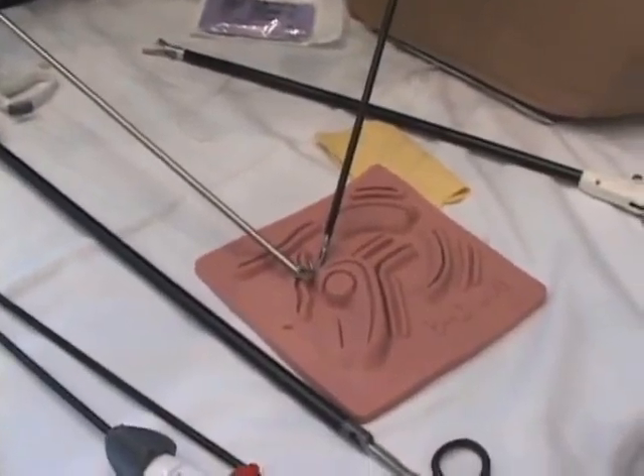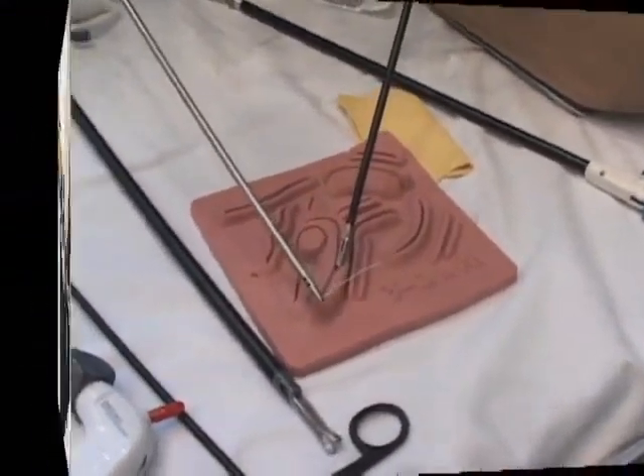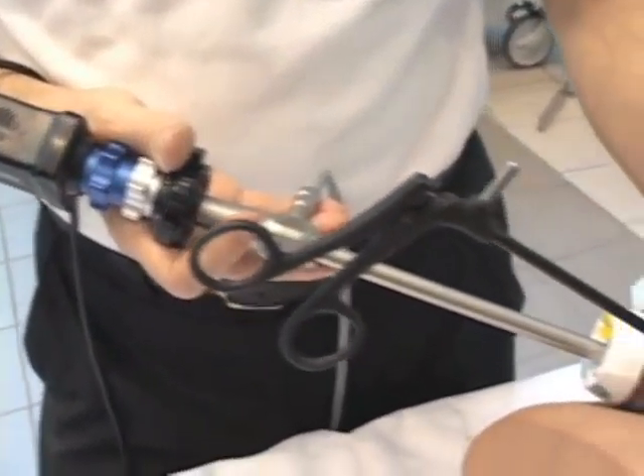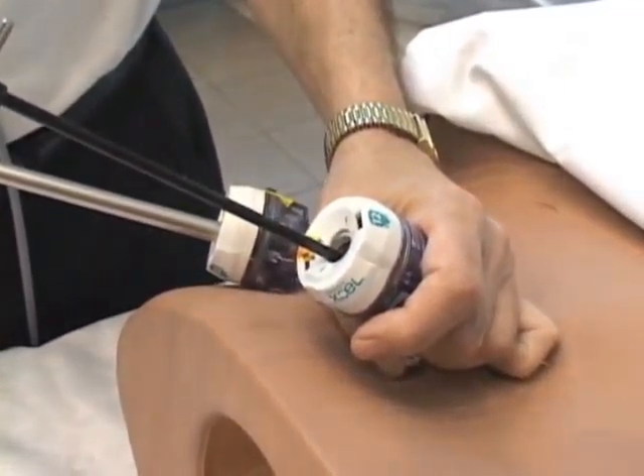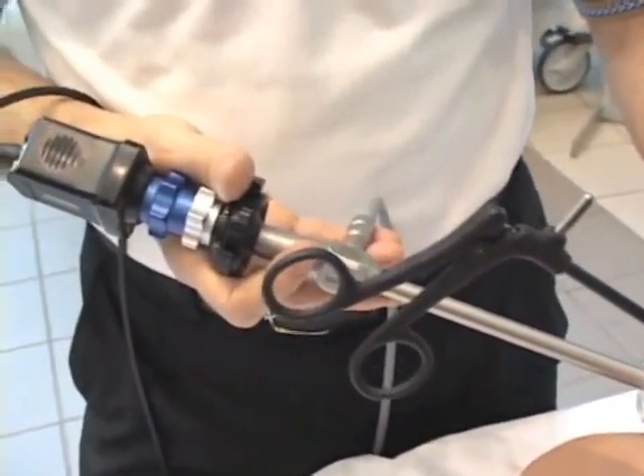To do it traditionally, it would require grasping the needle. Laparoscopic surgery is a surgery also known as keyhole surgery, where the surgeons make three holes in the abdomen instead of making a large incision.